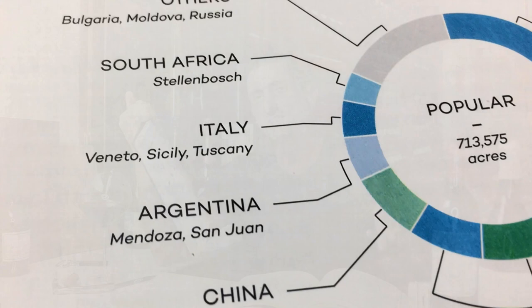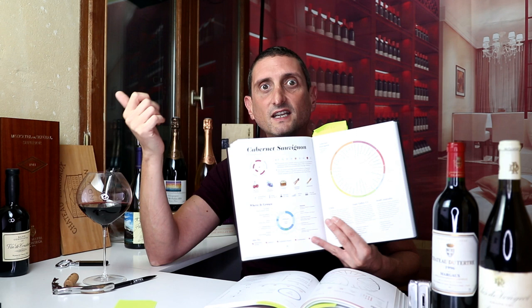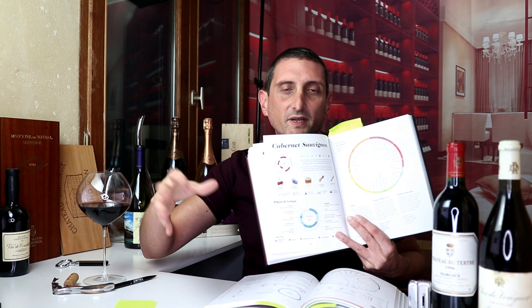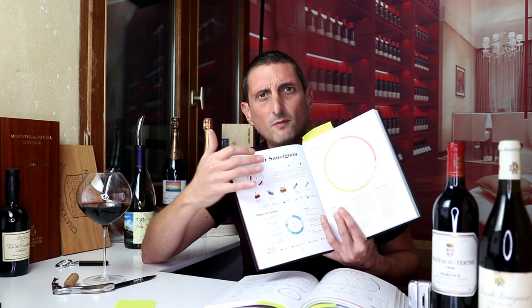If you're starting with Cabernet Sauvignon, you should go Bordeaux left bank. Obviously California — Napa Valley — but also experience Sonoma County, a bit on the Central Coast, and definitely Paso Robles. Then do explore Australia and try a few Chileans. Maybe Italy, Tuscany — though I wouldn't go there so much for the archetypical expression. You get the point.